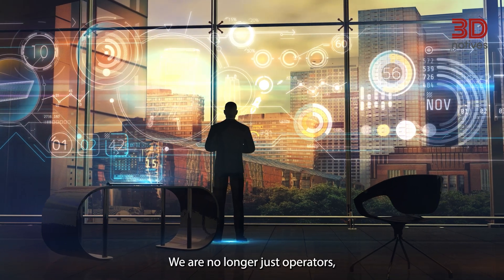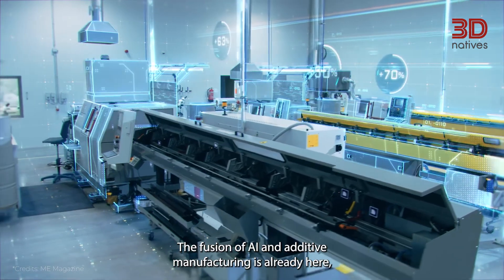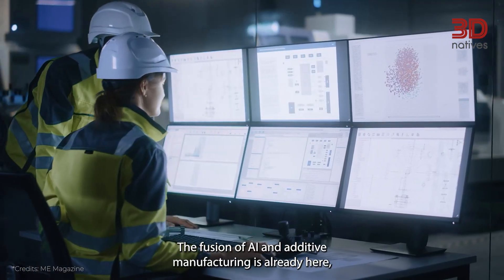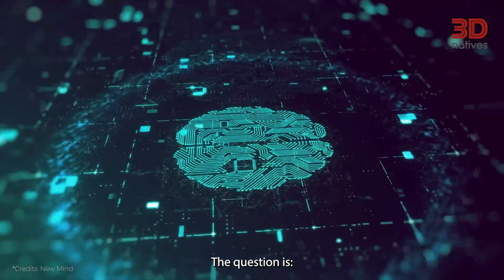We are no longer just operators — we are collaborators in a new era of intelligent manufacturing. The fusion of AI and additive manufacturing is already here, and it's accelerating. The question is no longer whether this will change how we build. The question is: are you ready to design with intelligence?